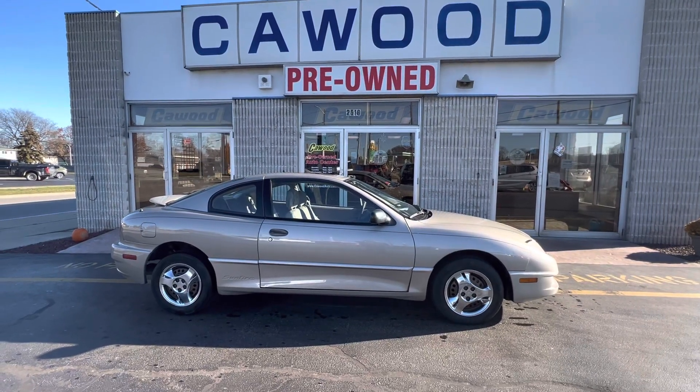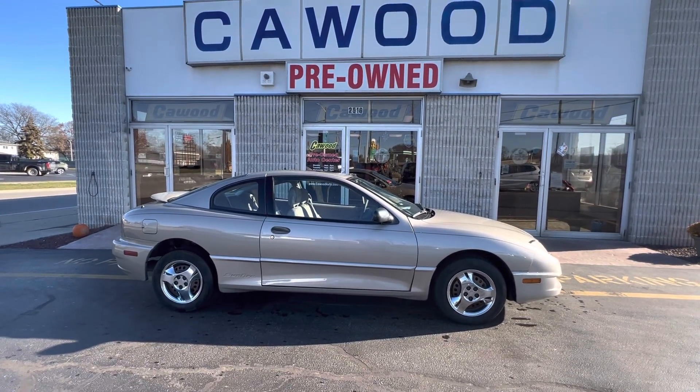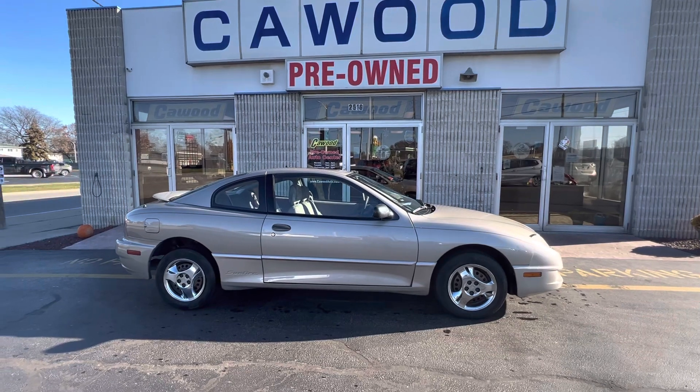Good morning, everyone. Tina here at KWOOD Honda. I'd like to show you this 2003 Pontiac Sunfire.